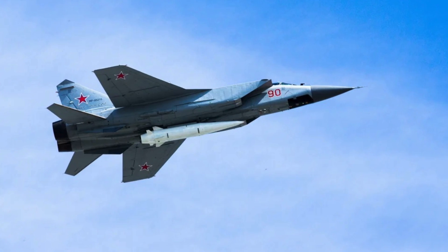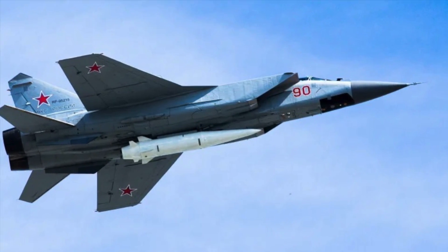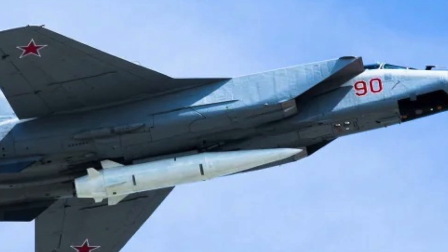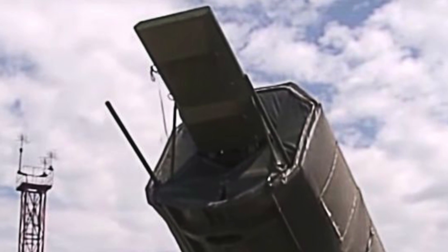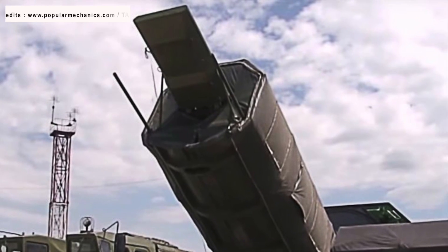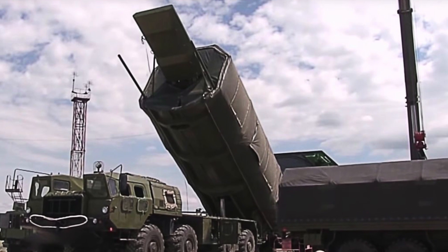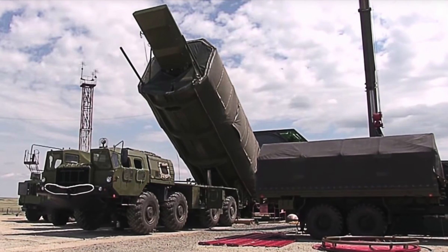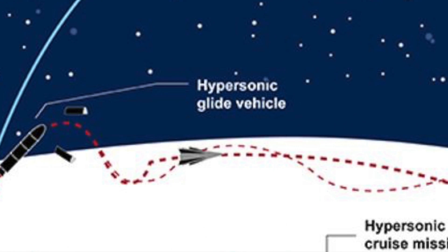Second, using ALBM or air-launched ballistic missiles. As the name suggests, this kind of missile is ballistic in nature but is launched from air, unlike traditional ballistic missiles which are launched from land or sea-based platforms. The Kinzhal missile, which has been used in Ukraine, is of this type. Third, through the use of a Hypersonic Glide Vehicle. In this method, the system is launched to extremely high altitudes using a ballistic missile, where it skips across the Earth's upper atmosphere. The vehicle then separates from the carrier and glides back to Earth towards its intended target, attaining hypersonic speed. Russia's Avangard and China's DF-ZF use this technique. HGV is considered to be the most difficult to intercept, since these are the most maneuverable.